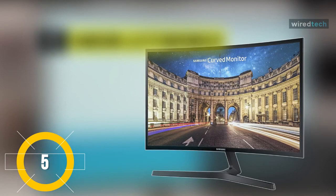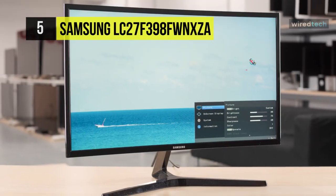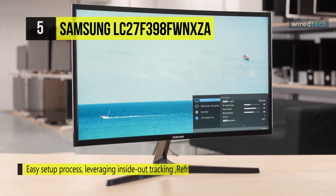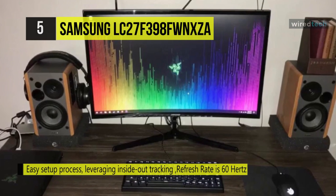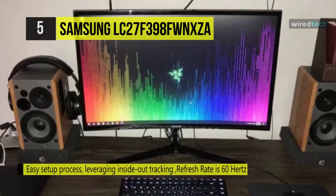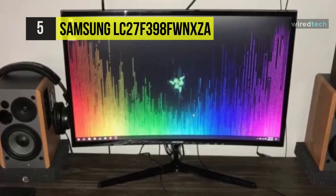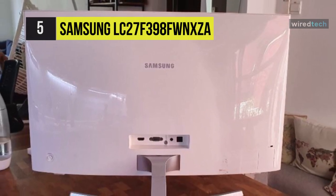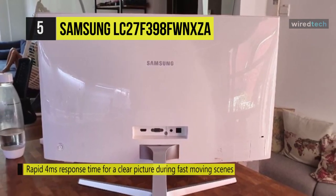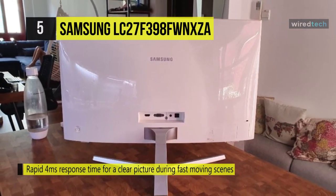Up next on the list we have the Samsung C27F398 curved monitor. This monitor features a curved vertical alignment panel mimicking the human eye's curvature for an immersive experience, whether you're playing games, watching movies, or working. It has an ultra-slim design that fits nicely on a desk, complemented with a simple tilting stand. Enjoy crisp clear pictures in 1920 by 1080 full HD resolution, with a 250 candela per square meter brightness rating and 3000:1 static contrast ratio.